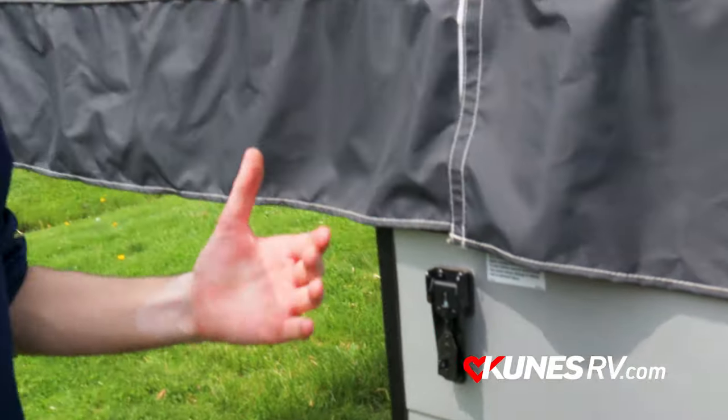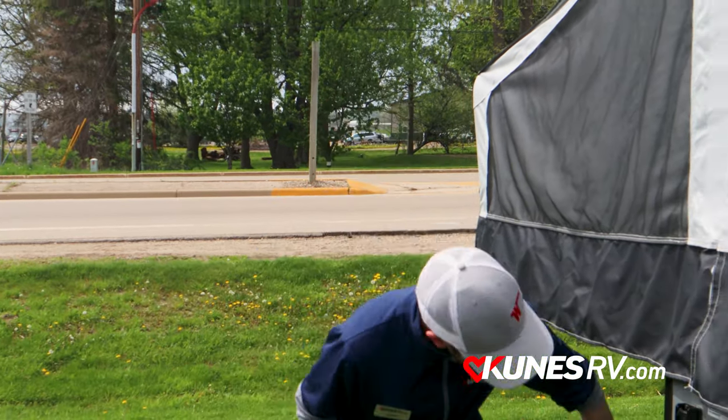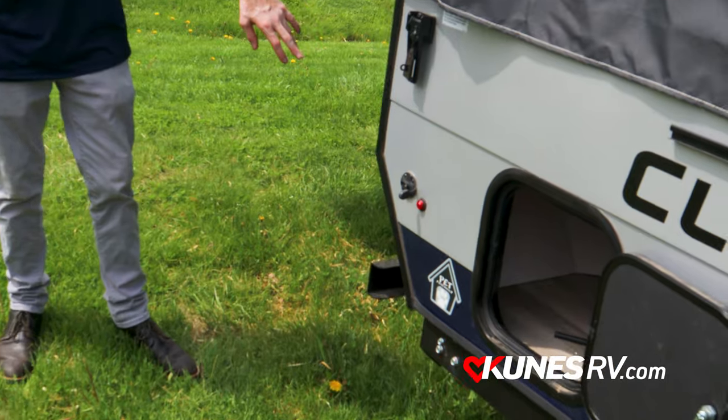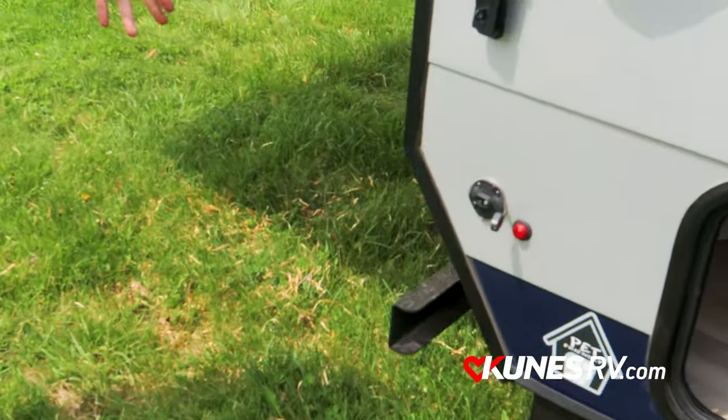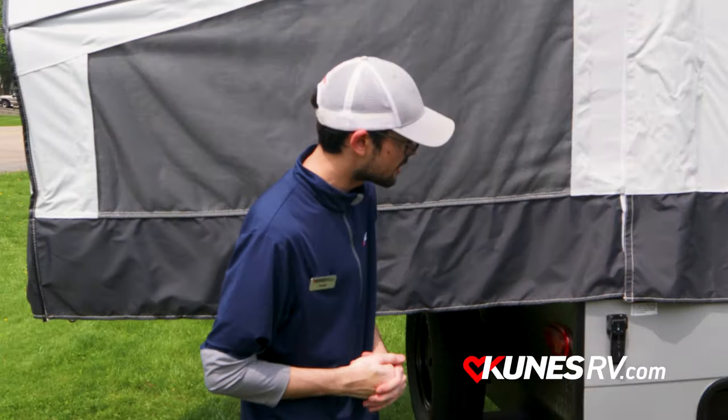This unit is also prepped for solar. If you have dogs or cats, you can link them up here to the back of the camper — there is a pet-friendly tie point. Right on top of that you're going to get a pet-friendly leaf tank as well.